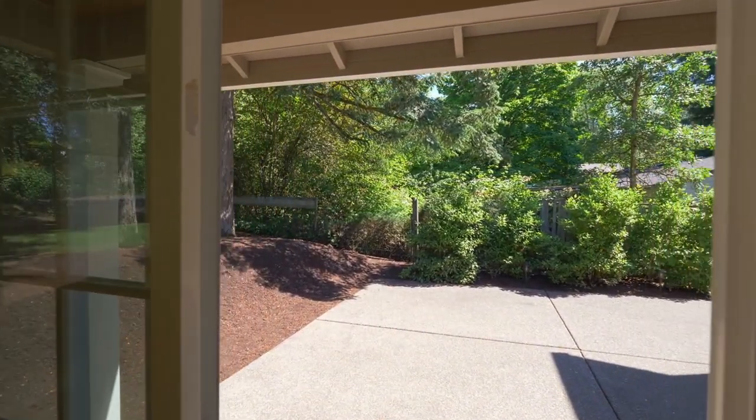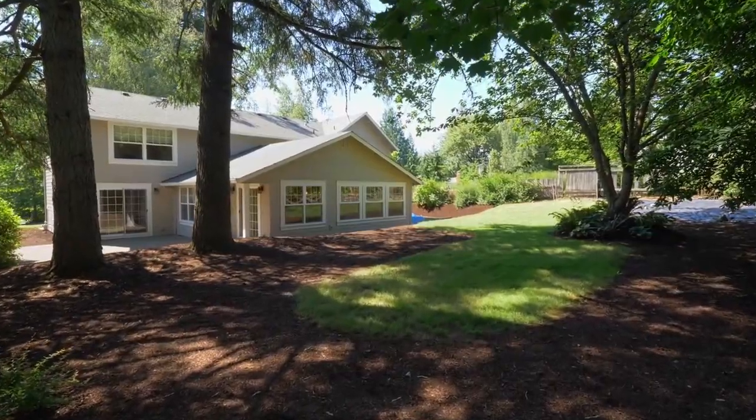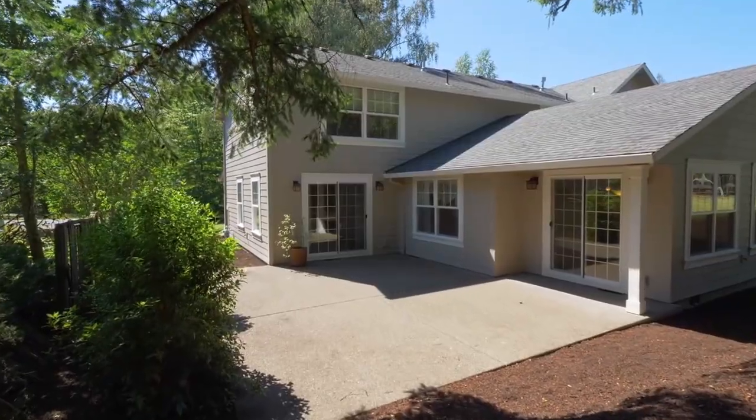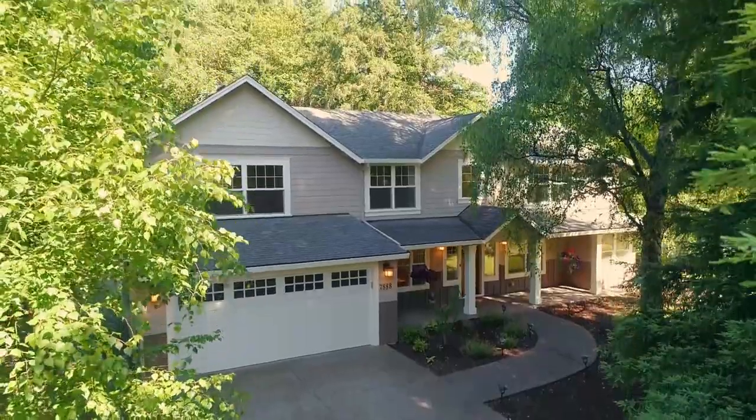Entertain or just take in the tranquil setting in your expansive yard with a patio, pear and plum trees, and a large garden area. It's also a convenient location near Multnomah Village, Washington Square, and both 217 and I-5.